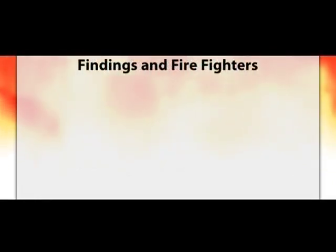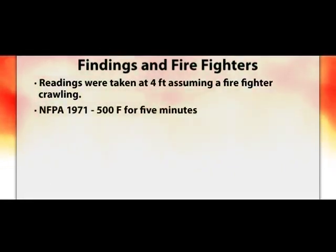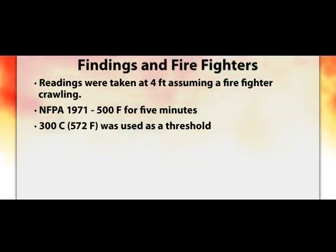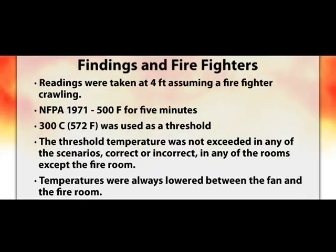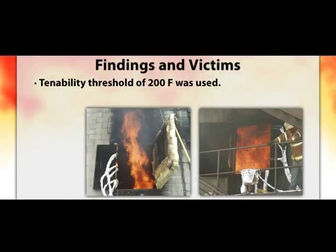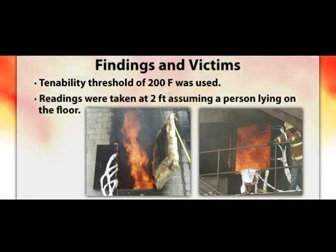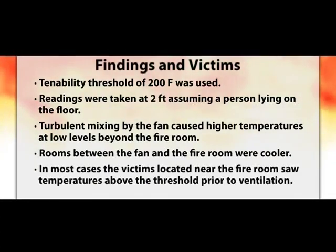In order to examine the possible effects on firefighters operating in the structure, temperatures at four feet above the floor were analyzed. NFPA requires that turnout gear resist thermal degradation for five minutes at 500 degrees Fahrenheit, so 300 degrees C or 572 degrees F was used as a benchmark threshold for evaluating potential firefighter tenability. The threshold temperature was not exceeded in any of the scenarios in any room except the fire room. Temperatures were always lower between the fan and the fire room. To assess potential victims, a tenability threshold of 200 degrees Fahrenheit was used at two feet, assuming a person lying on the floor. The data showed turbulent mixing by the fan caused higher temperatures at low levels beyond the fire room, while rooms between the fan and fire room were cooler.